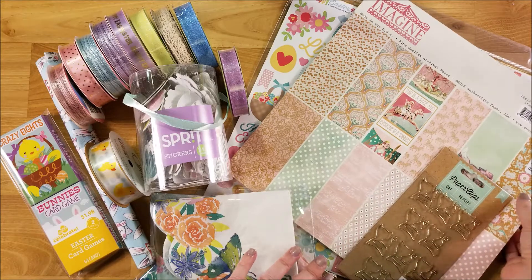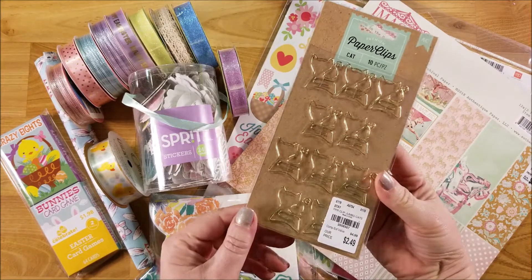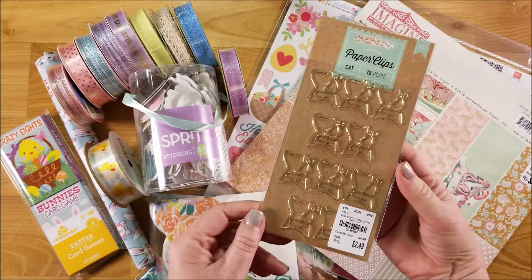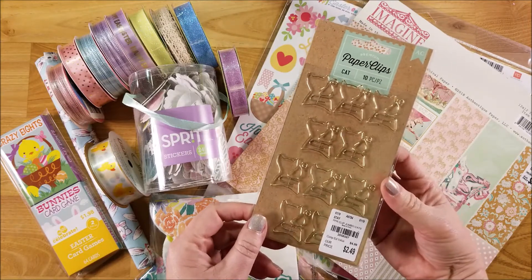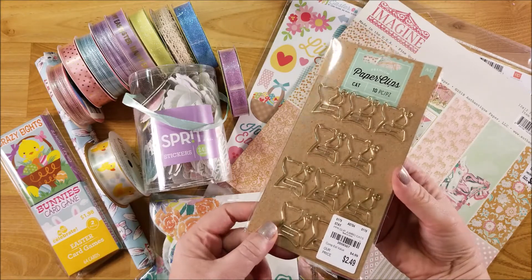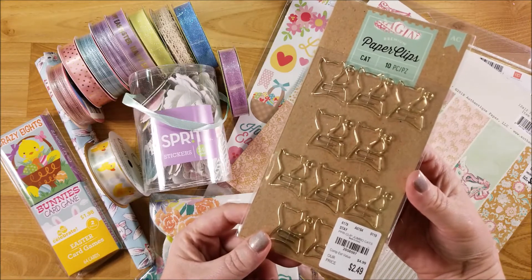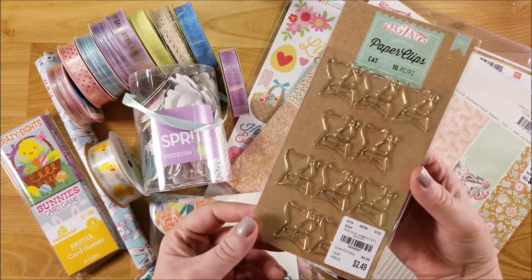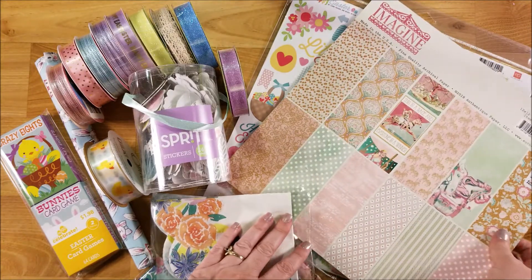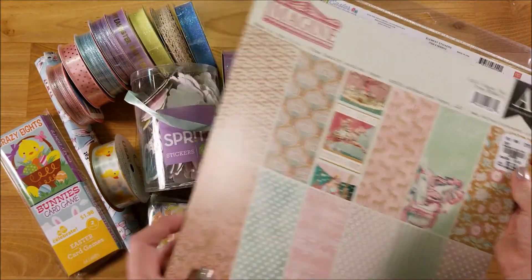First off, I wanted to show you the things I found at Tuesday Morning. These are actually for me. As you know, I have a cat and I love cats — they are my favorite animal. I also have a dog too and I love all animals, but cats are my favorite. I found these and just thought they were super cute. I'm going to use those in my paper crafting and my cat junk journal. And then I found this paper pad.